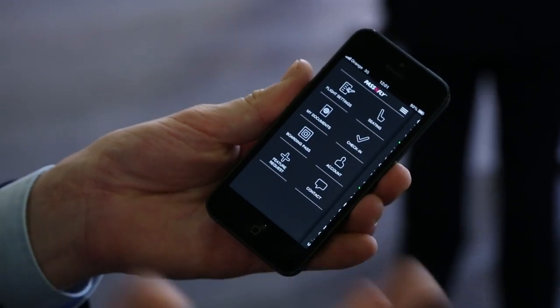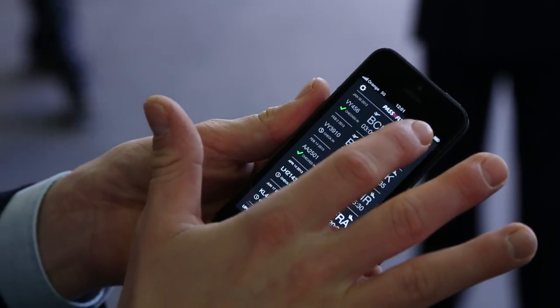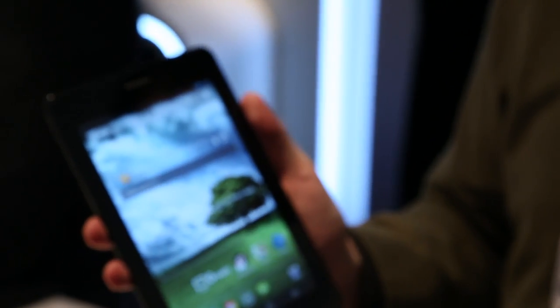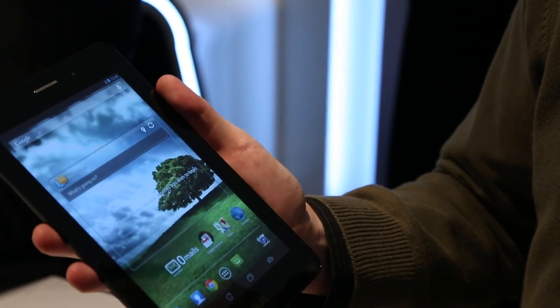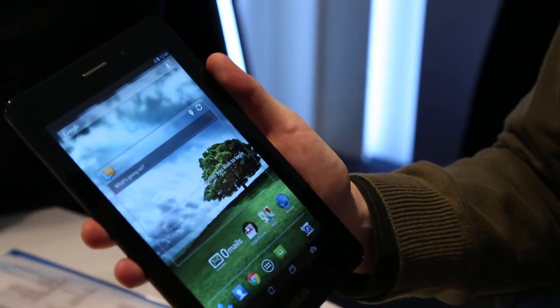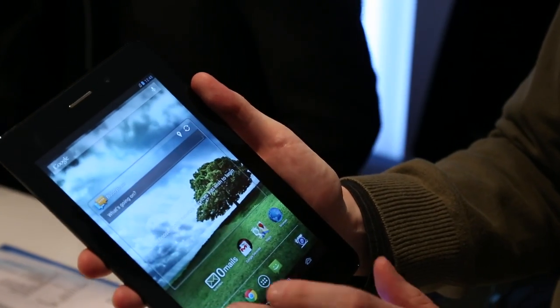Whatever you like, you set that up and once you set it up, you will be automatically checked into that seat. We are at the ASUS booth at Mobile World Congress and we're checking out the new PadFone. It looks a lot like a Nexus 7 — it's a 7-inch device, you might think it's a tablet, but it's actually a 7-inch phone. Not sure why you'd exactly need a 7-inch phone, but if you do, now you have one to choose from.